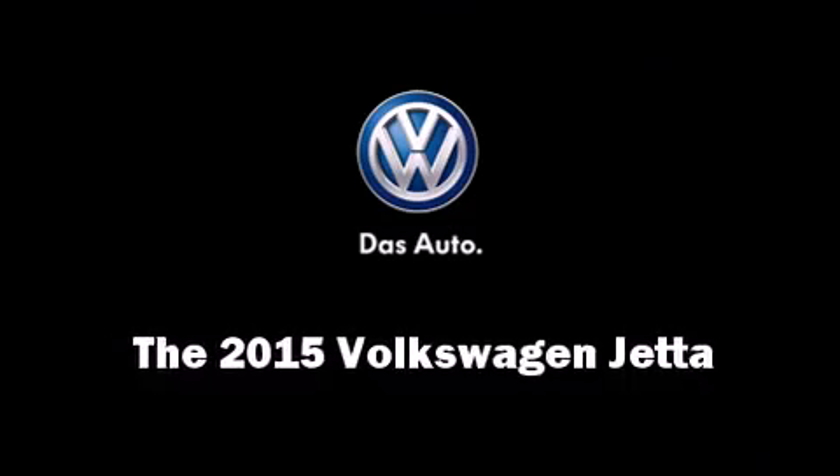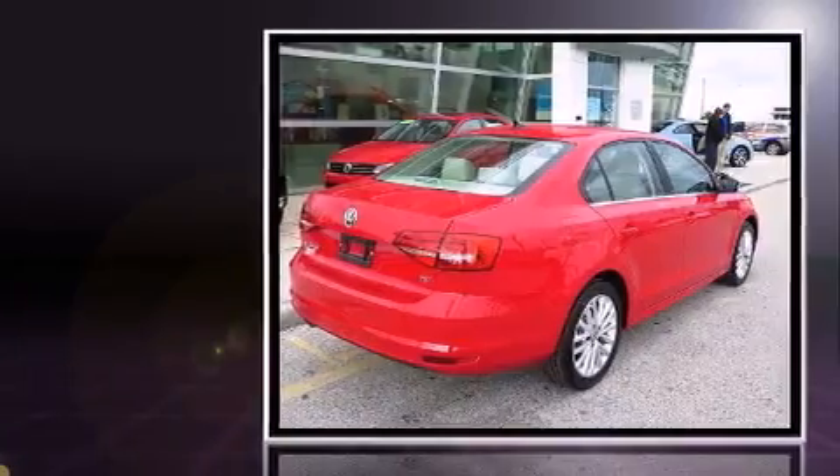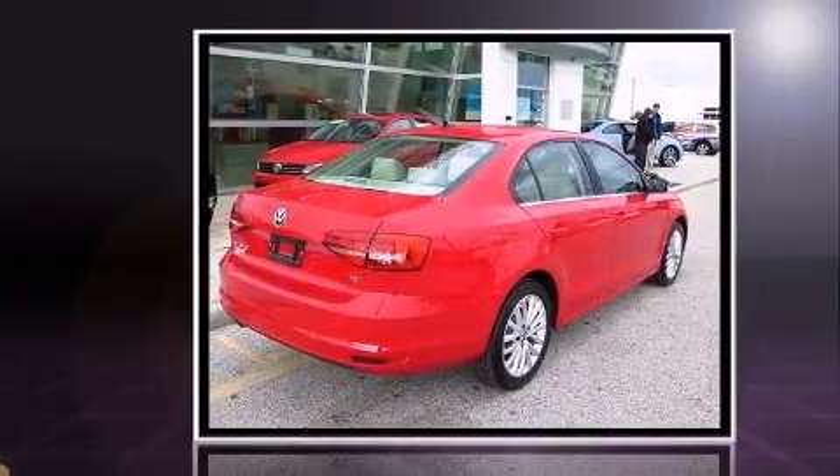Step into the 2015 Volkswagen Jetta. This four-door, five-passenger sedan offers the features and options for which you've been searching.